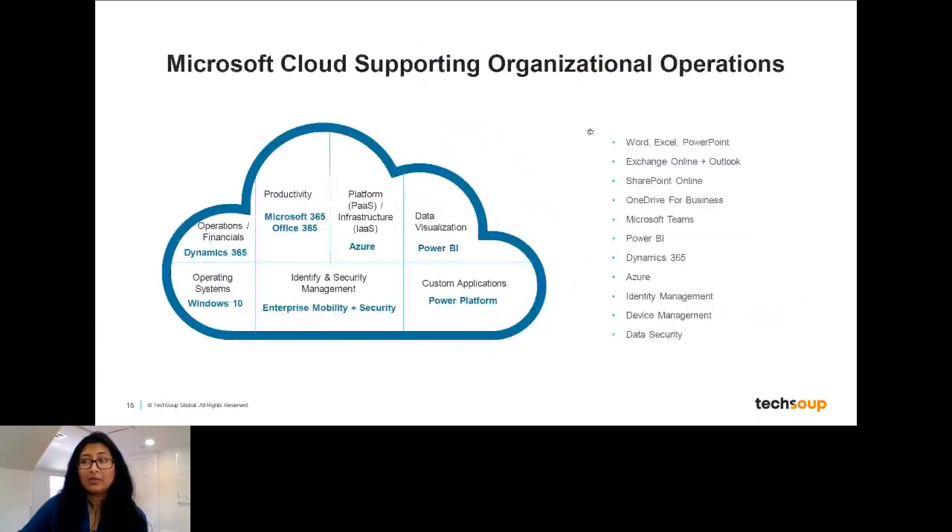The Microsoft Cloud is a broad phrase that encompasses a lot of different solutions: the productivity suite with Microsoft and Office 365, infrastructure and platform as a service with Azure, data visualization with Power BI, custom applications with the Power Platform, identity, security, and device management with Enterprise Mobility and Security, and your operating systems as well. All of these have many of the components you're probably looking for, or that you've already been using on an on-premises environment, but built with the power of the cloud behind them.